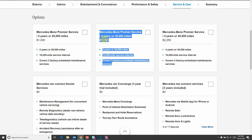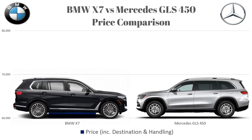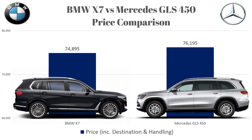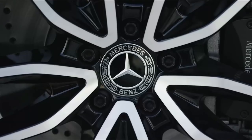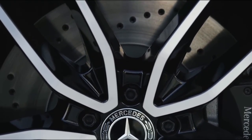Now let's talk about price. The BMW X7 xDrive40i has an MSRP of $74,895, which includes a $995 destination and handling fee. The Mercedes GLS 450 comes in at $76,195, also including a $995 destination and handling fee. The difference between these two cars is $1,300. One interesting note: the base price of the Mercedes GLS has gone up over $5,000 compared to the outgoing 2019 model.